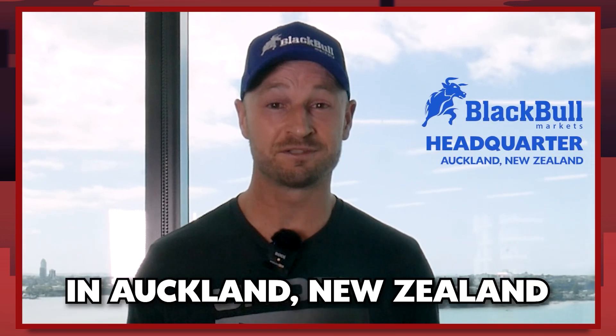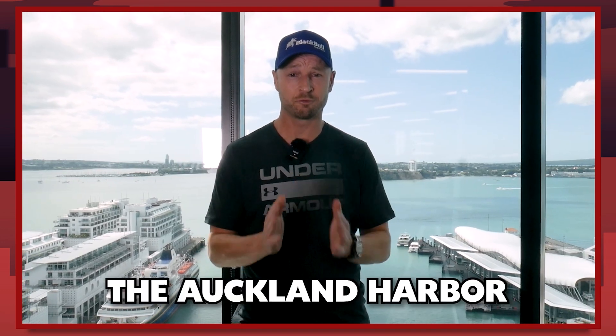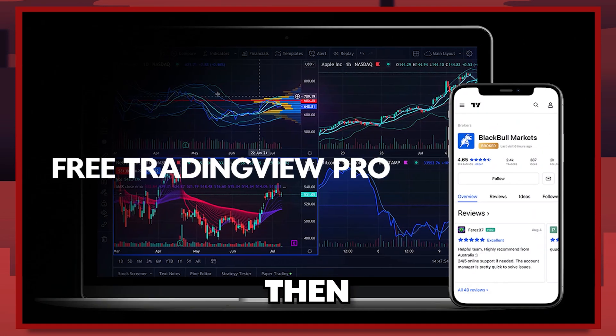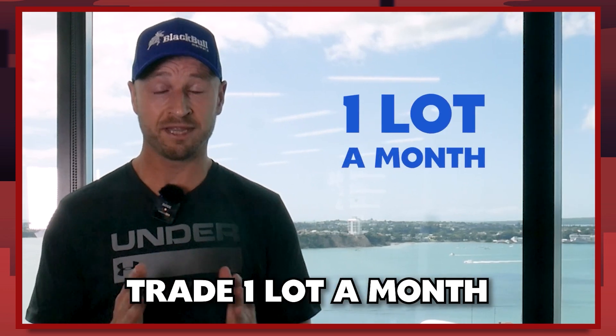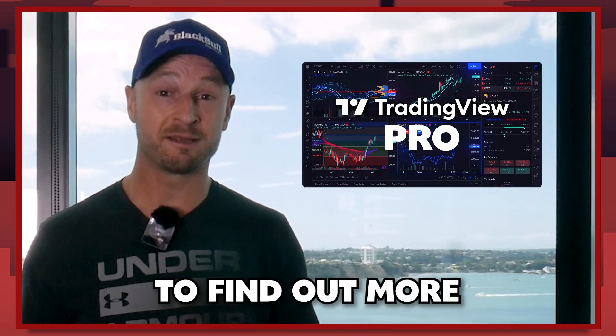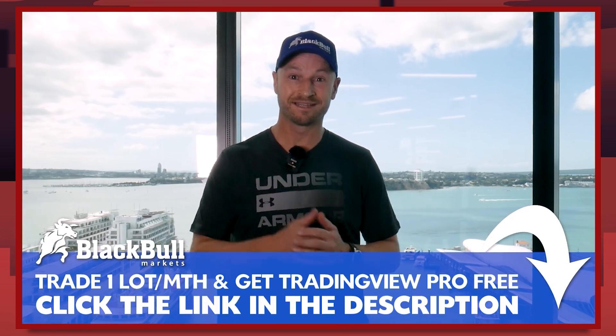I'm here at BlackBull Markets headquarters in Auckland, New Zealand — you can see the amazing view of Auckland Harbour behind me. If you want a free TradingView Pro subscription, all you need to do is trade one lot a month at BlackBull Markets and they'll give it to you free. Click the link in the description or the card above to find out more.